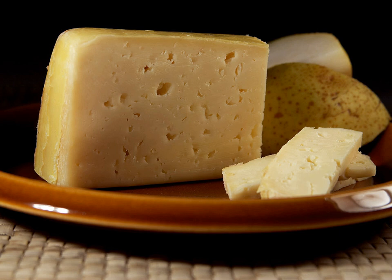Tilsit cheese, or Tilsiter cheese, is a light yellow semi-hard smear-ripened cheese, created in the mid-19th century by Prussian-Swiss settlers, the Westfall family, from the Emmental Valley. The original buildings from the cheese plant still exist in Sovetsk, Russia, formerly Tilsit, on the Neman River, formerly Memel, in the former German province of East Prussia.